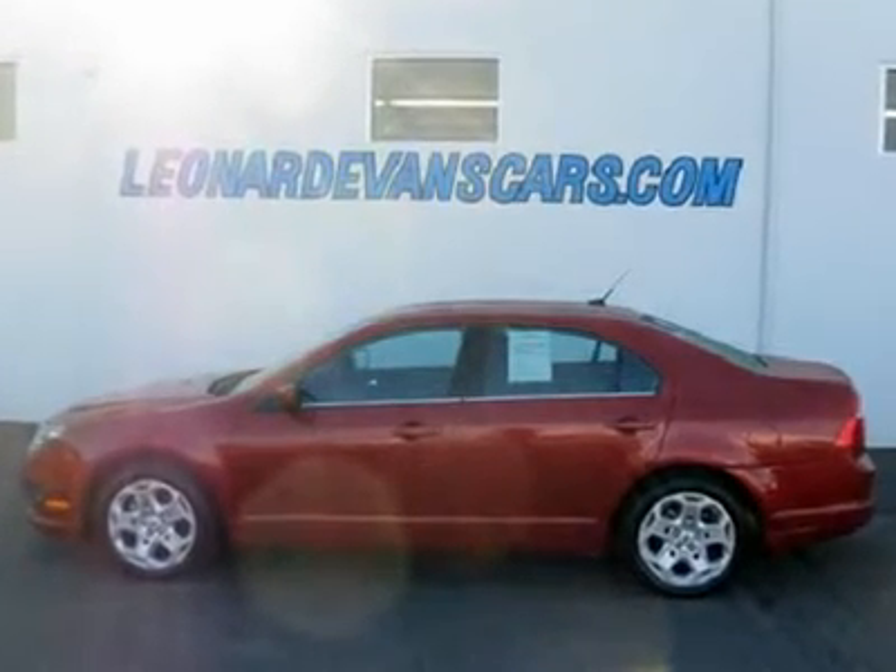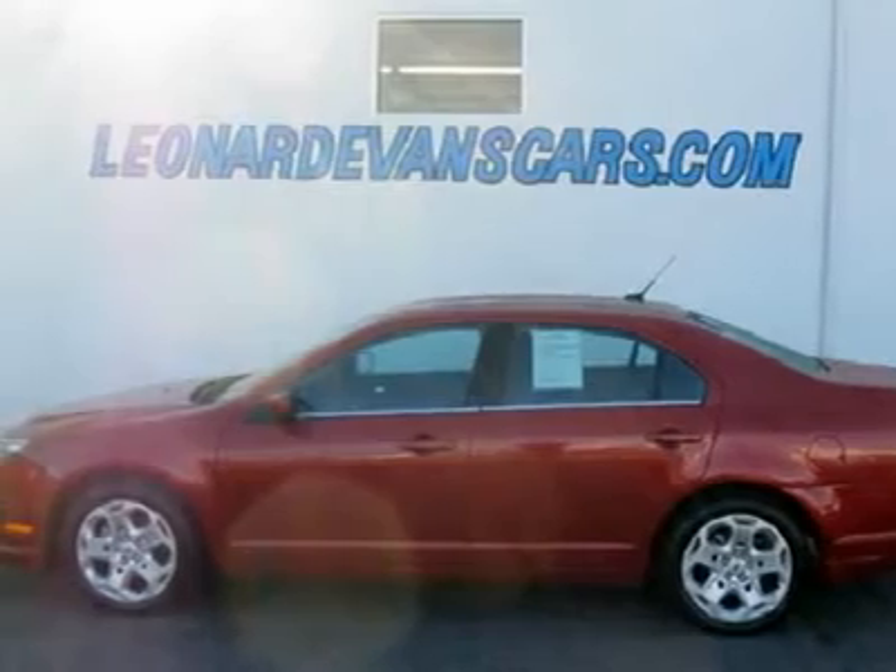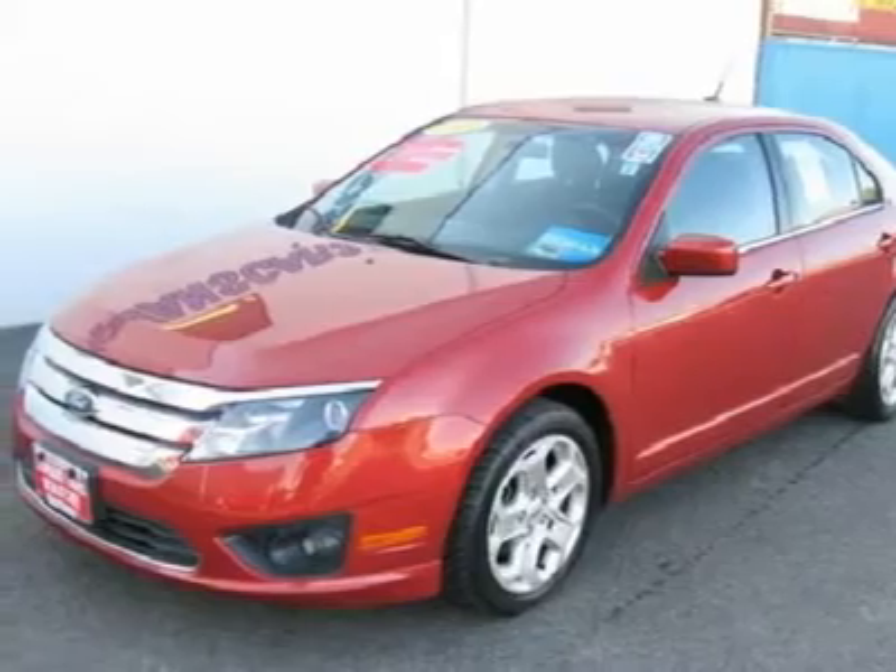You'll love this 2010 Ford Fusion. This is a vehicle you'll want to take home. With 34,018 miles, it features automatic transmission and an exterior color of red.